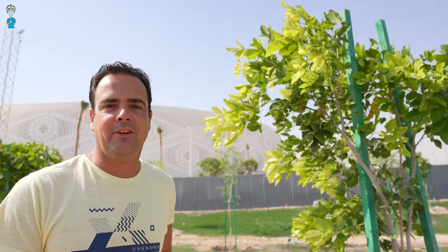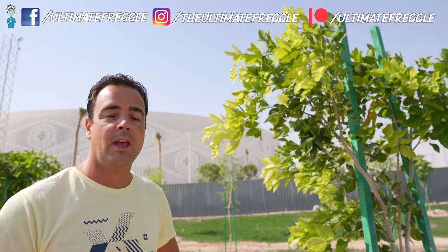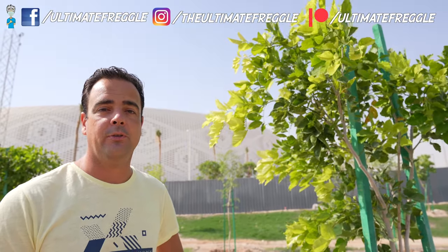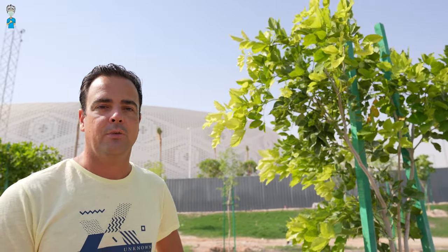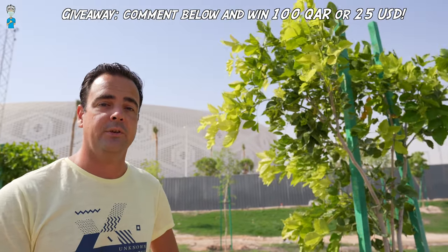Apart from YouTube, you can find the Ultimate Fredo also on Facebook, Instagram, and Patreon. Follow me everywhere so you won't miss a thing. And remember, I'm running a monthly giveaway — write a comment down below and you could win 100 Qatari rials or 25 US dollars every month.